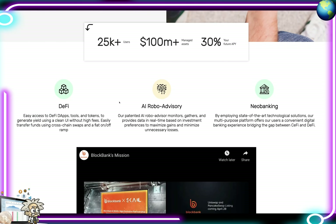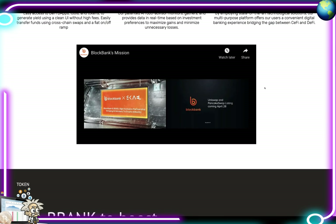On their website they boast 25,000+ users, $100 million in managed assets, and 30% APY. As a DeFi platform, you have easy access to decentralized apps, tools, and tokens — generate yield using a clean user interface without high fees. Easily transfer funds using cross-chain swaps and fiat on/off-ramp. Their AI robo advisor monitors, gathers, and provides data in real time based on investment preferences to maximize gains and minimize losses. Their neobanking solution bridges centralized and decentralized finance.